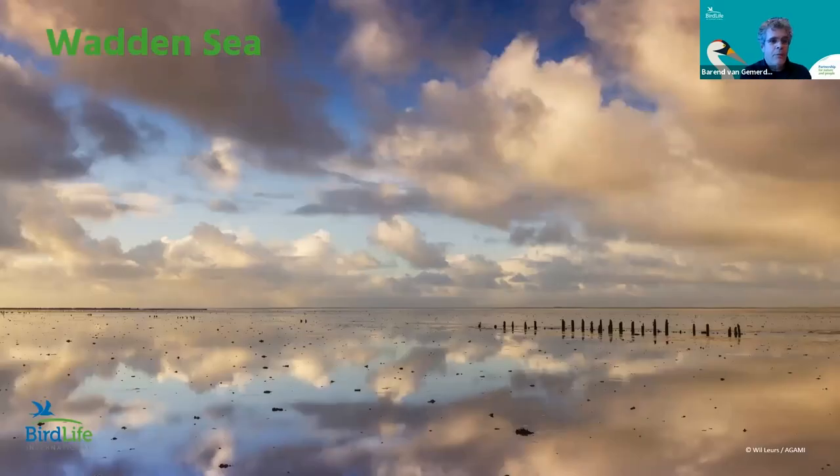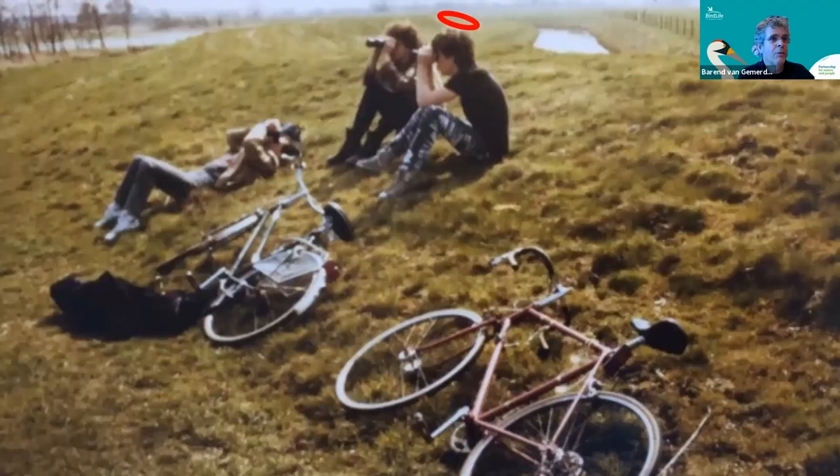I'm from the Netherlands, which is a very low-lying country with a lot of water. We also have one of the best, biggest, most beautiful wetlands in the world, which is the Wadden Sea. It goes from the Netherlands to Germany to Denmark. I grew up in the north of the Netherlands and in my teens I would take my bike, ride about 50 kilometers from my parents' house to see the Wadden Sea.